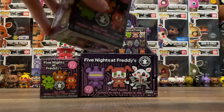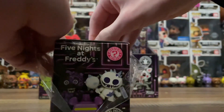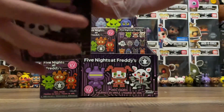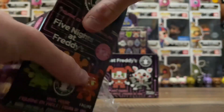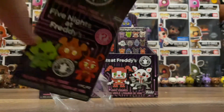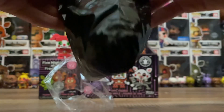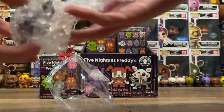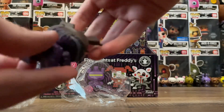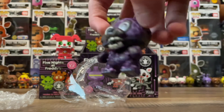For box number two, I'm going to bet on Toxic Springtrap since we just pulled the other 1-in-12, 8-Bit Baby. With Funko Mystery Mini cases, they often put the 1-in-12s beside each other. And yes — Toxic Springtrap, the other 1-in-12. Already got him in the last unboxing too, so duplicates so far, but these are meant to be in every case as they're 1-in-12s.